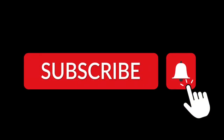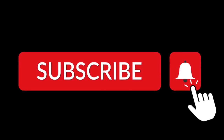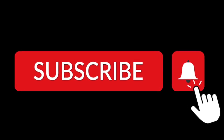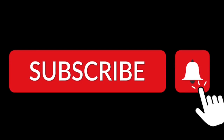Thank you for watching our in-depth tutorial on how to train a poodle. If you found this video helpful, please consider subscribing to our channel and hitting the notification bell to stay up to date on future videos. And as always, please leave a comment with any questions or feedback you may have. Happy training!